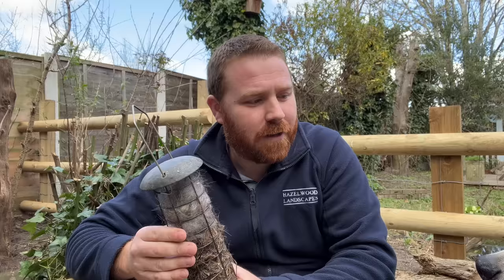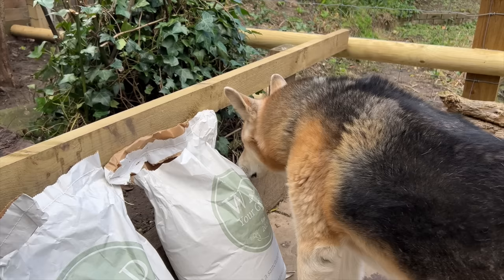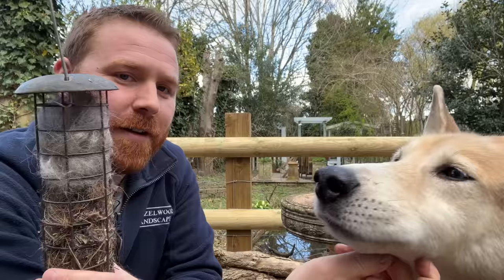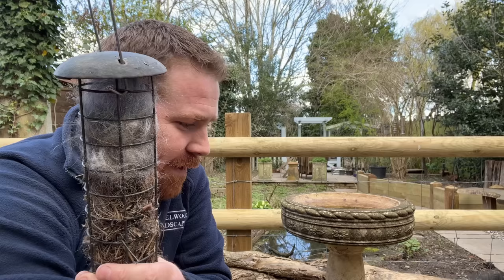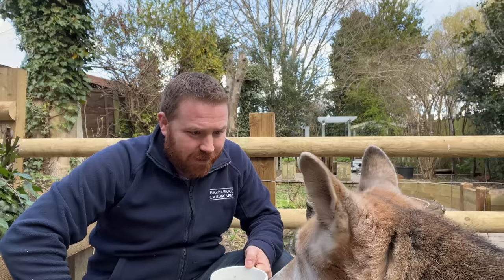Siri is a gorgeous dog — part Alaskan Malamute, part German Shepherd. He's about 15 now and sadly his back legs are going, so we don't think he's got long left, but he loves following me around the garden. So number two: get some feeders up in your garden for the birds and provide some nesting material — I'm sure they'll be very thankful.